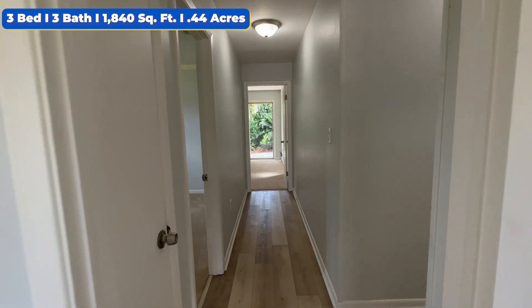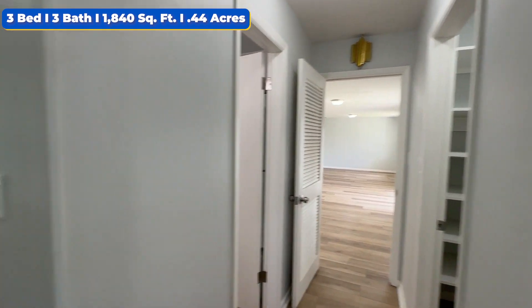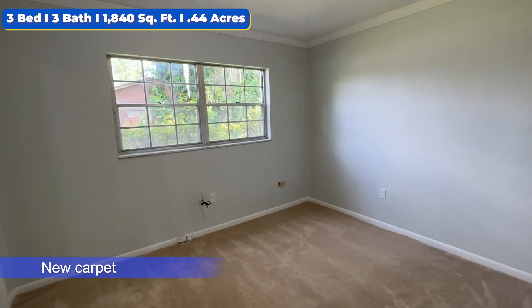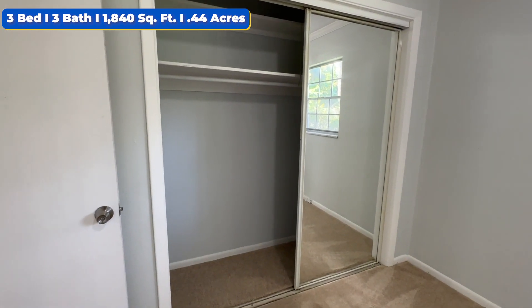For reference, that's the living room and kitchen area that we came from. Hanging a left here, we're going to have bedroom number two — again, fresh carpeting, paint, natural sunlight, and a nice little sliding closet with a mirror.